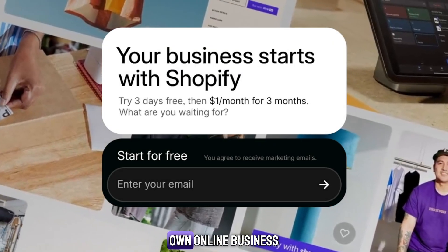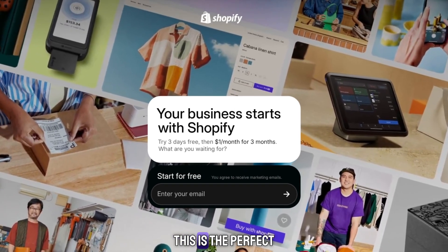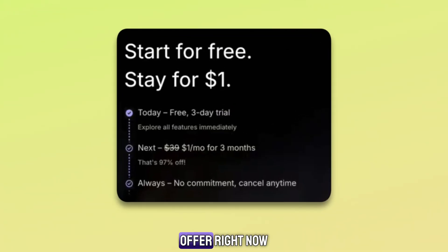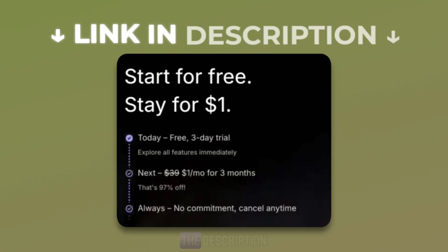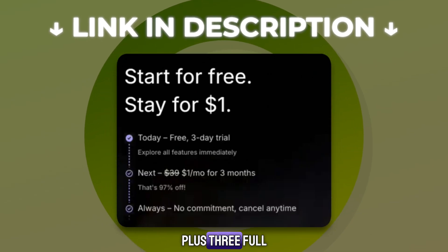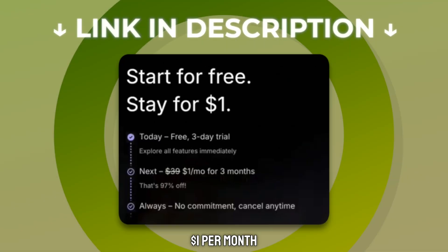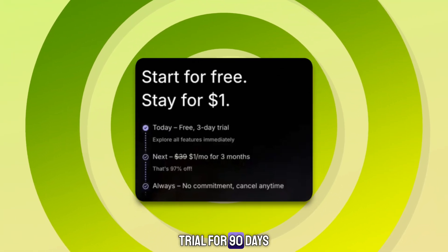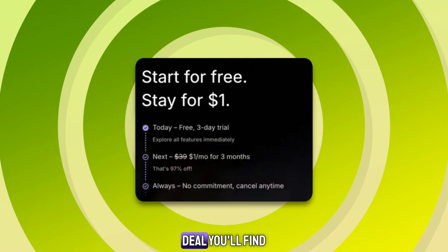If you've ever thought about starting your own online business, this is the perfect moment to do it. Shopify is giving you a special offer right now. Use my link in the description to get a free three-day Shopify trial, plus three full months for just $1 per month. That's basically a Shopify free trial for 90 days, and it's the best deal you'll find anywhere.